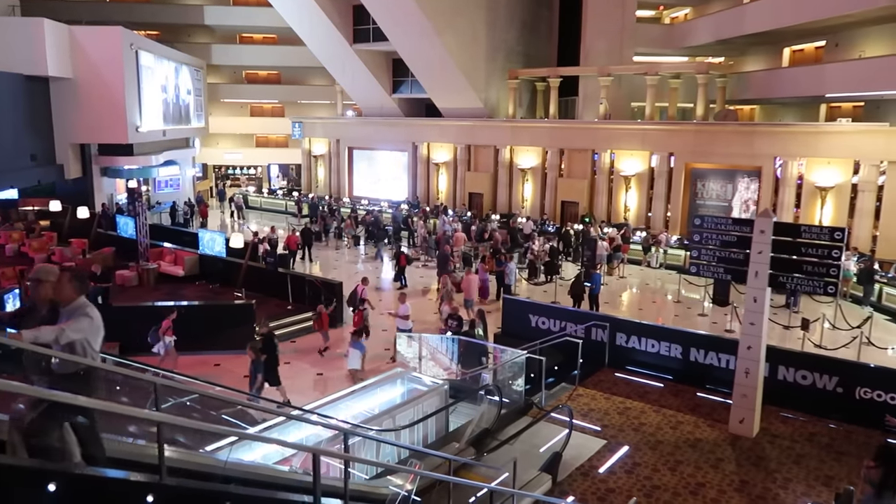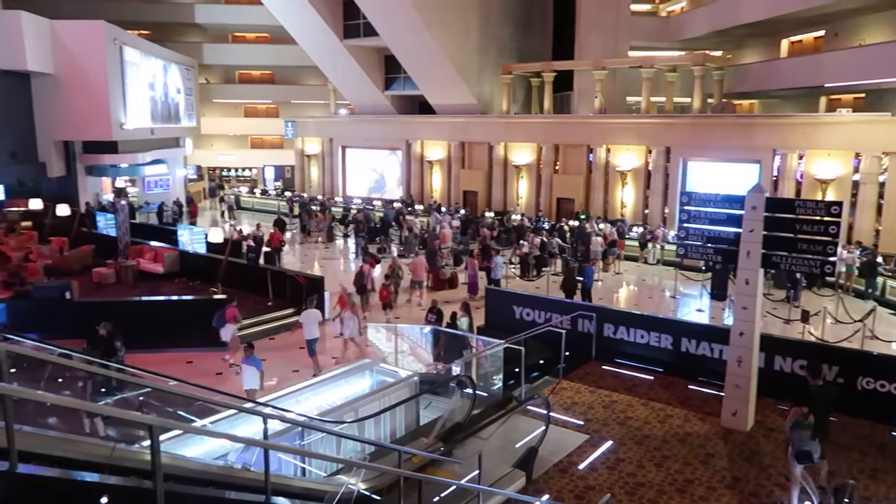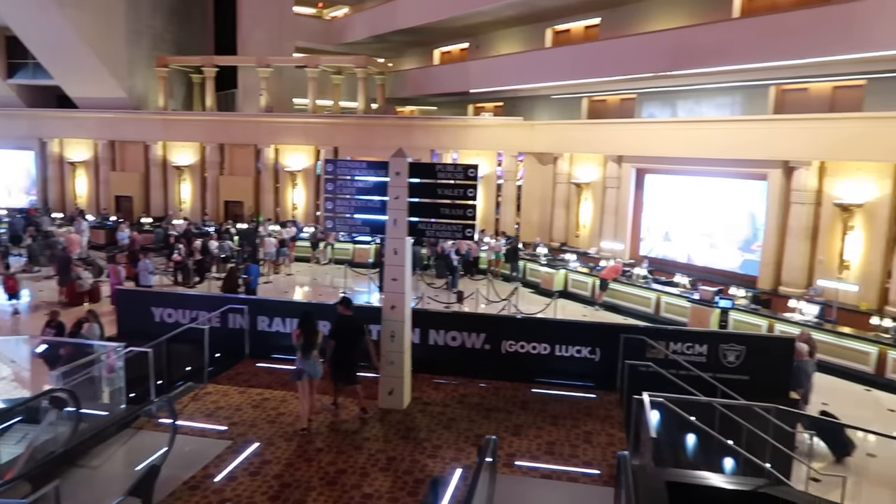There is still a very long line to check in at the front desk. Download the mobile app — I swear that check-in process took like 30 seconds.